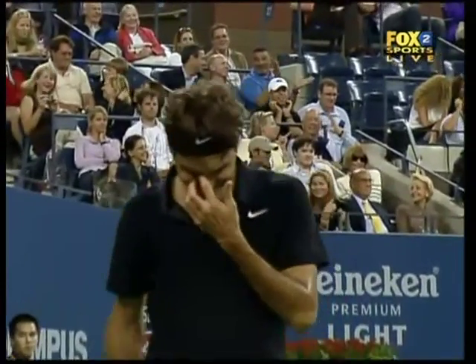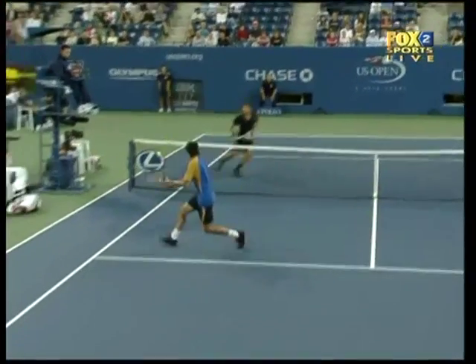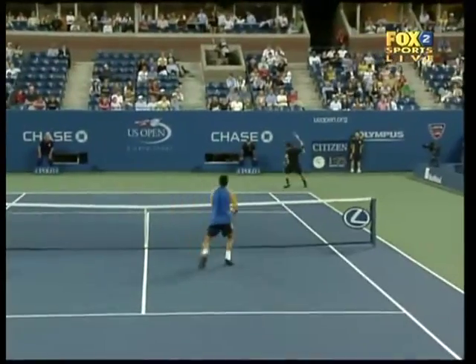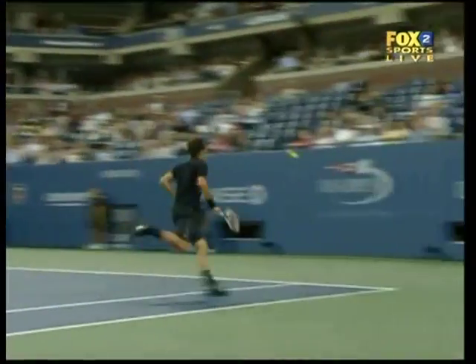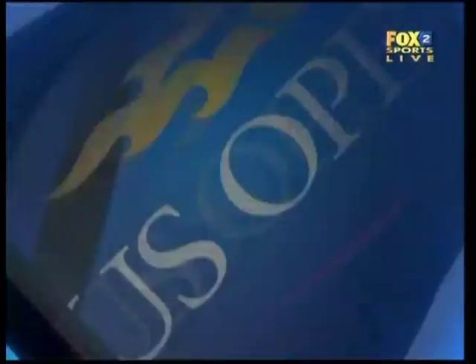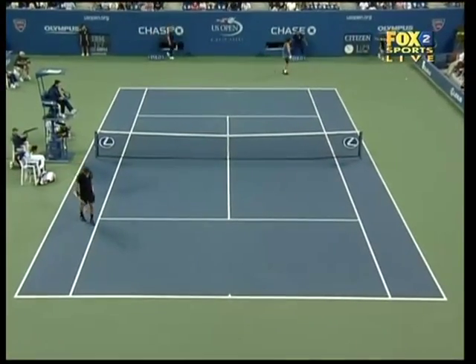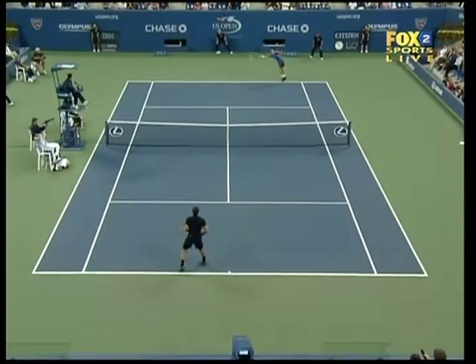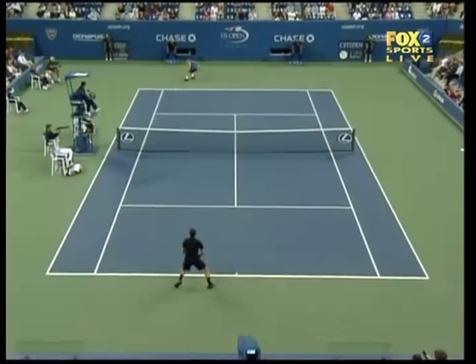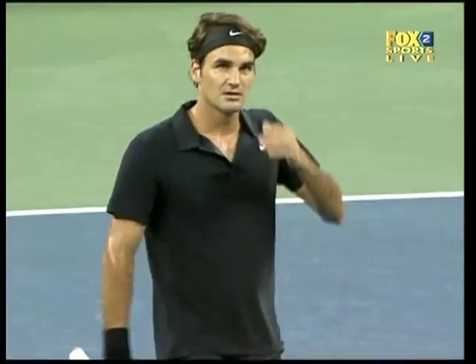He got a bit careless there — Federer, he knows it. A bit cute. Could have turned here and hit a forehand. You can see he's got his eyes on Captiville — is he coming in? And he set himself up to hit it between the legs.